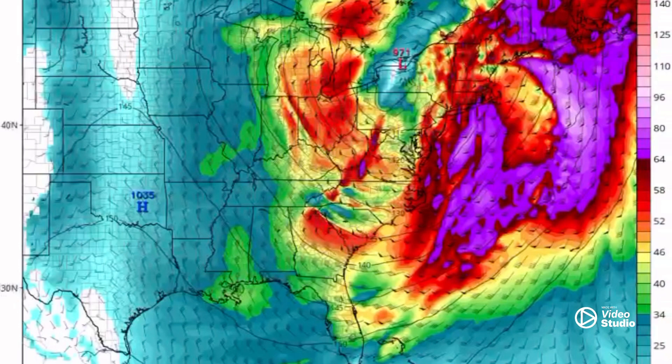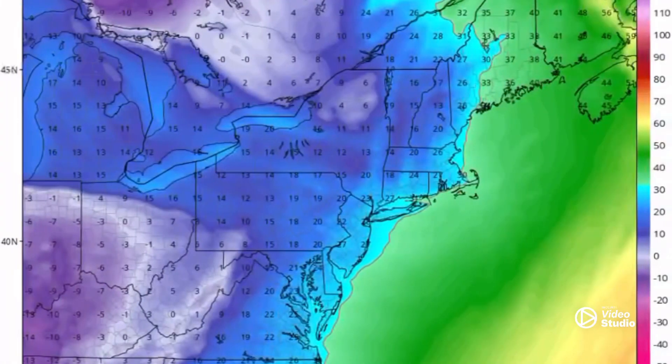That's causing whiteout, blizzard-type situations. Look at the temperatures here — if you're around zero or below and you've got 40 to 50 mile-per-hour wind gusts, that's just going to be straight up nasty.